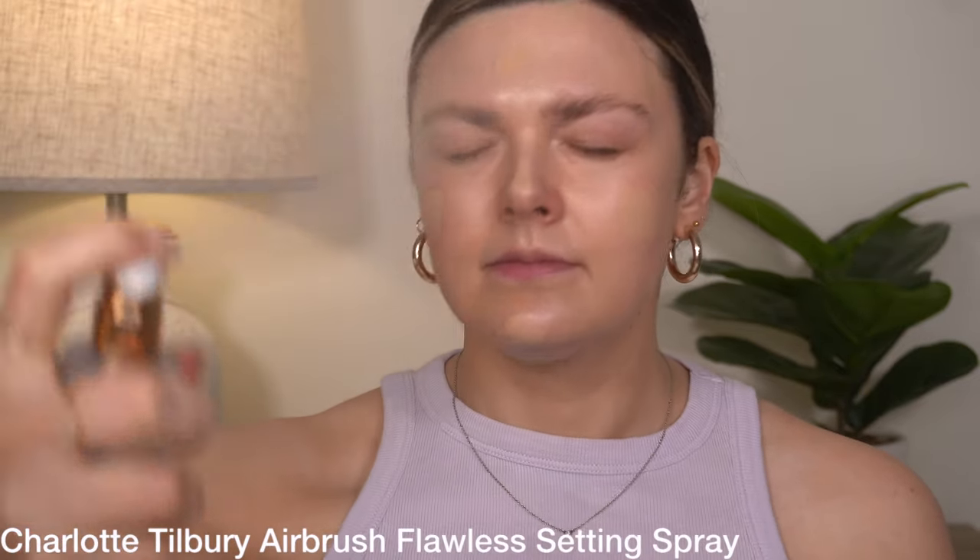So I'm going to take my Smashbox full coverage foundation brush — it's a little more dense than the blurring one that I normally use — and I'm going to spray with Charlotte Tilbury first and start tapping this in. So I mentioned when I was picking out the makeup that I had kind of an idea of what I wanted to do today and I wanted to do a purple look. That's what I have on — my purple tank top.